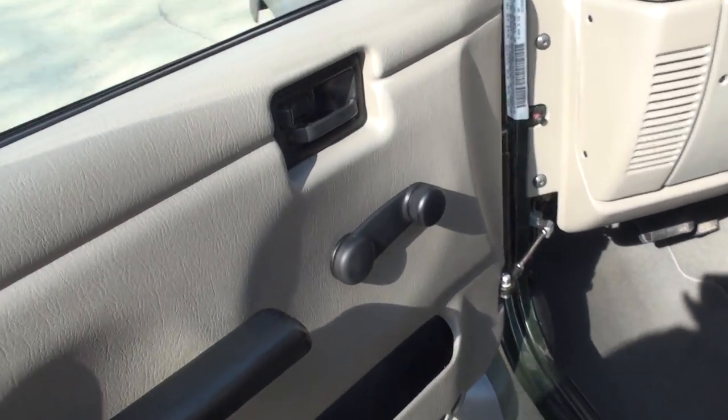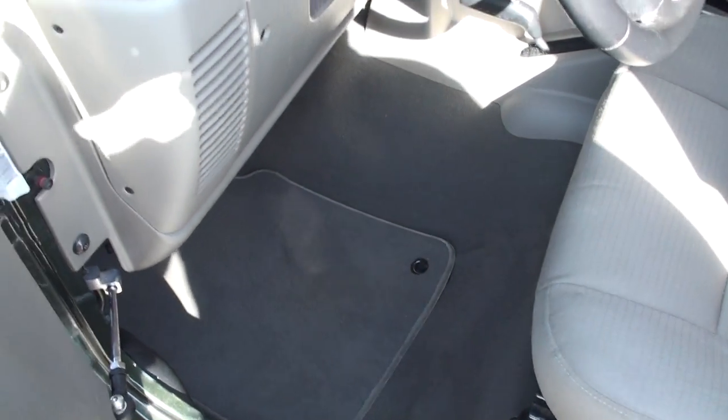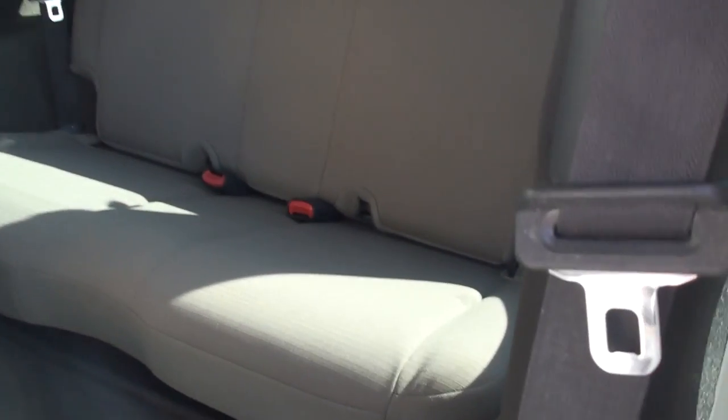Get your manual windows, manual locks, got clean carpets and floor mats, clean seats. No smell, there's your back seat.